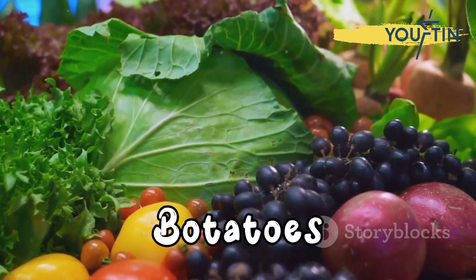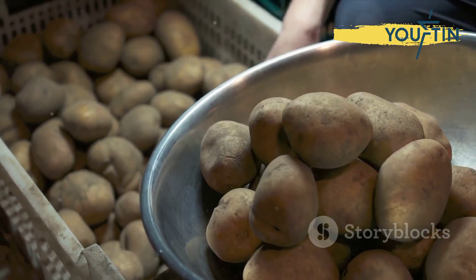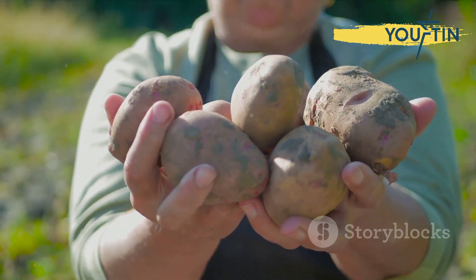Starting with potatoes — often overshadowed by their sweet cousins — russet, red, and white potatoes pack a substantial 3.2 milligrams of iron each. Opt for baked or boiled versions to maximize health benefits.